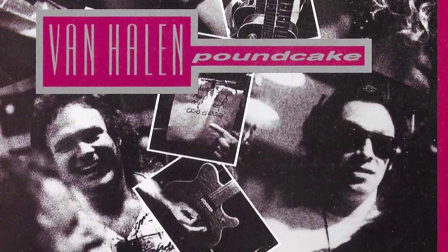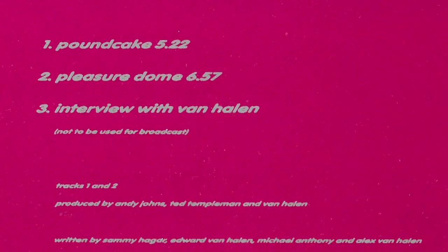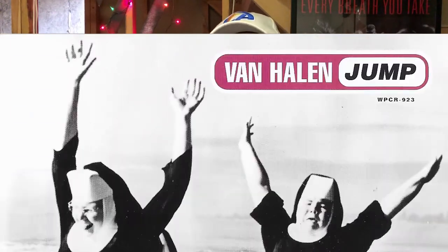And we have one more CD single from the Sammy Hagar era. This is from Germany — Pound Cake, 1991, off of For Unlawful Carnal Knowledge. It has Pound Cake and Pleasure Dome, and then the third track is an interview with the band, which wasn't for broadcast. I have put this interview up on YouTube so I'll put a link below — I think it's pretty short, maybe five or six minutes. It's the whole band talking about the album coming out.